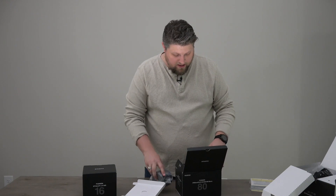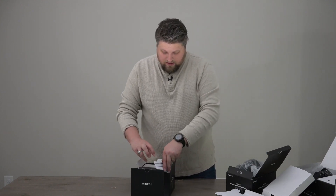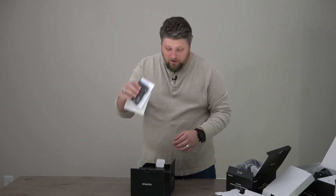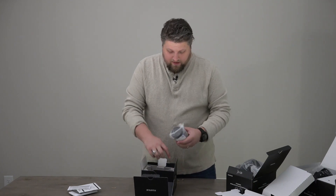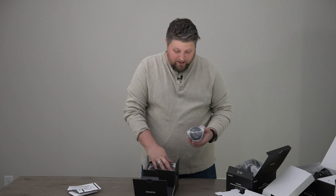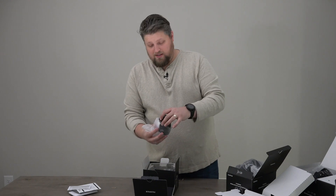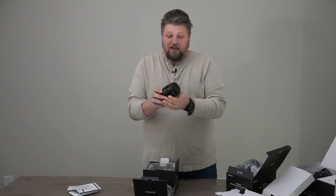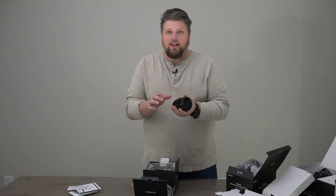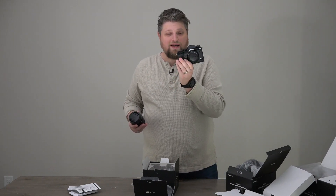Let me get this out of the way. The 16 millimeter Fujifilm 1.4 prime. Same thing — a suede little pouch that you get for it, some paperwork. Got a little view of the lens hood in there. And here's the 16 1.4. Now this lens is probably my favorite Fuji lens — it's just beautiful. So sharp, ridiculous bokeh for a wide angle lens, and it's light. I love it. So there you go — 16 millimeter 1.4 Fuji lens, 80 millimeter macro, and of course the Fujifilm X-T3.